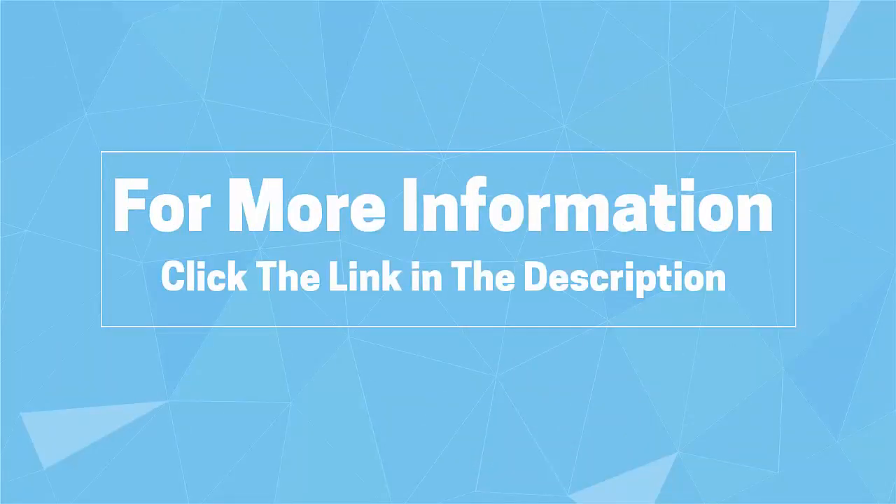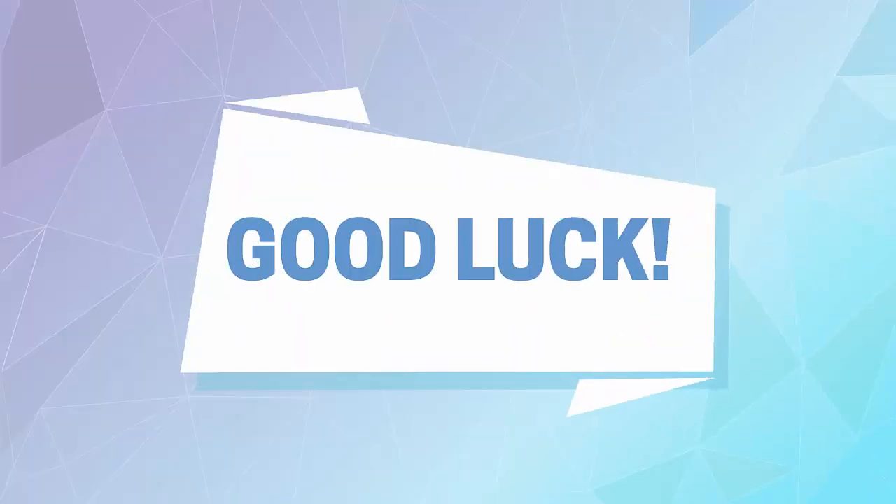For more information, click the link in the description. Good luck!